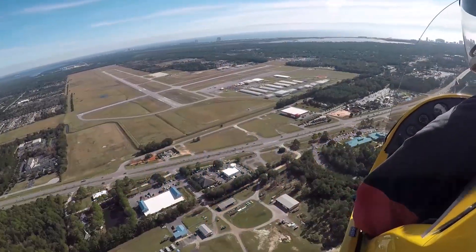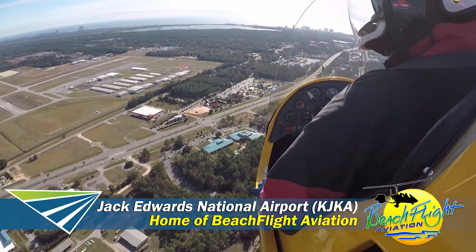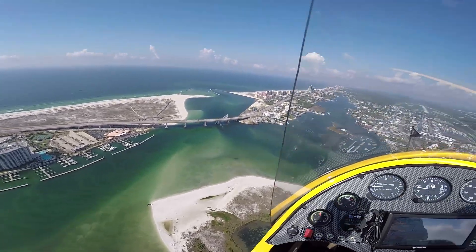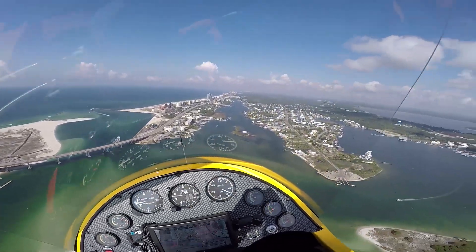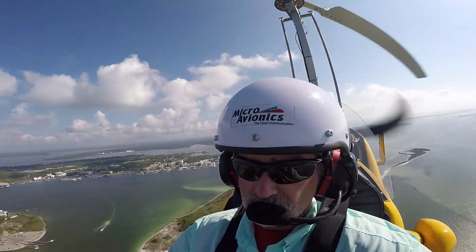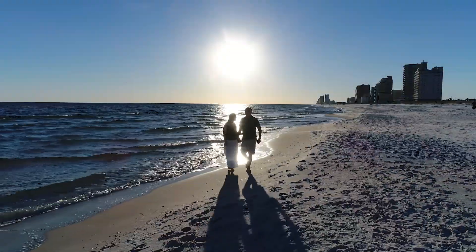Good morning everybody. Gary Bordeaux here with Beach Flight Aviation. We're located at Jack Edwards National Airport here along Alabama's beautiful Gulf Coast shoreline, commonly known as the Emerald Coast. This is in Gulf Shores, located just between Mobile, Alabama and Pensacola, Florida. It is a very popular beach destination for about 6.2 million guests a year.